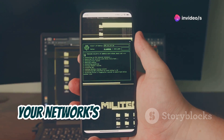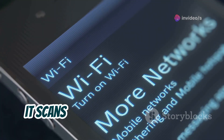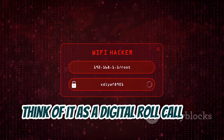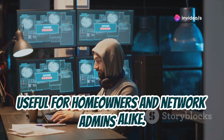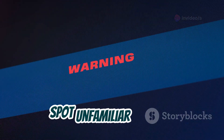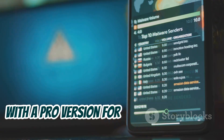Meet Fing, your network's private investigator. Available on both Android and iOS, it scans your network in seconds, identifying every device. Think of it as a digital roll call for your Wi-Fi — see everything from your laptop to your smart fridge, useful for homeowners and network admins alike. Get detailed info like IP and MAC addresses, spot unfamiliar devices, and investigate further. Free to use with a pro version for advanced features.